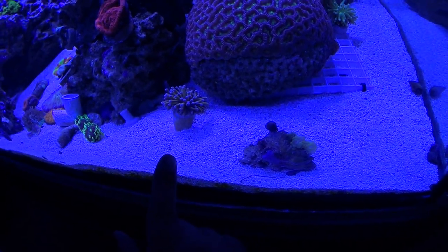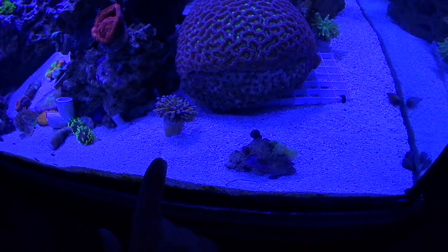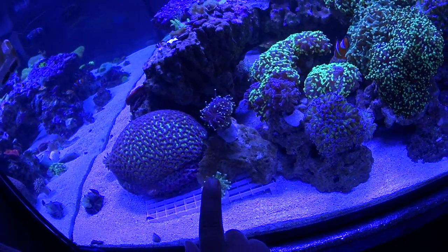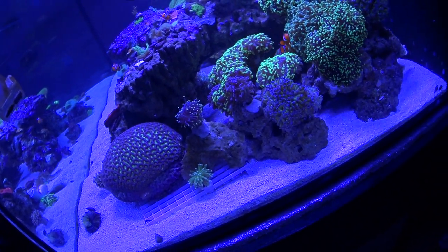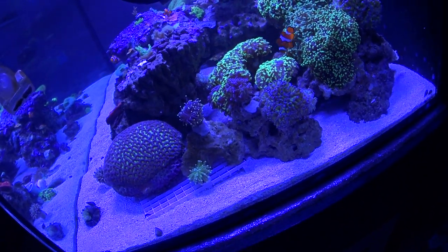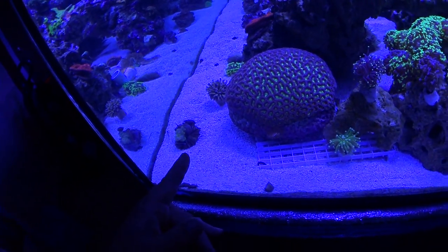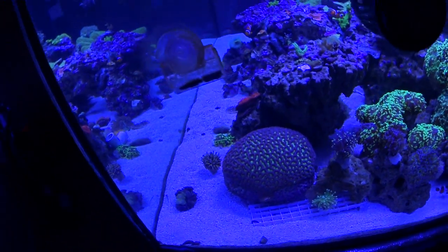I also got my hands on an amazing Aussie gold torch. The other gold torch I have is an Indonesian gold torch — it just has a gold stripe going up the back side of the tentacle, so it doesn't look as fresh as the Aussie one. That one is sick — I love it.